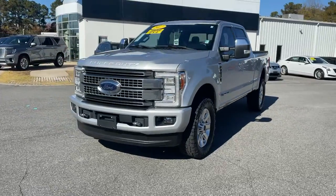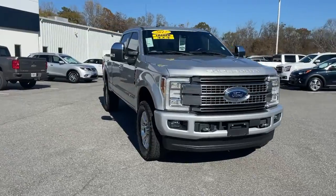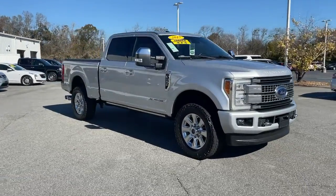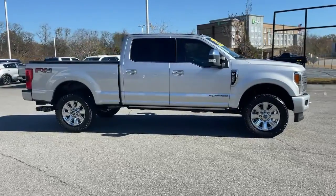Get acquainted with the 2017 Ford F-250. With less than 90,000 miles on the odometer, this vehicle provides excellent value. Get the full-size pickup you can count on.